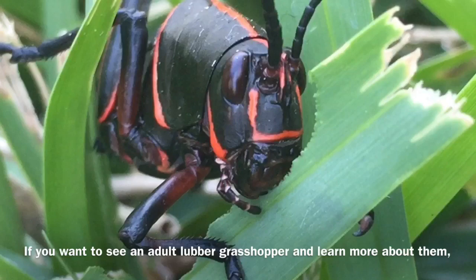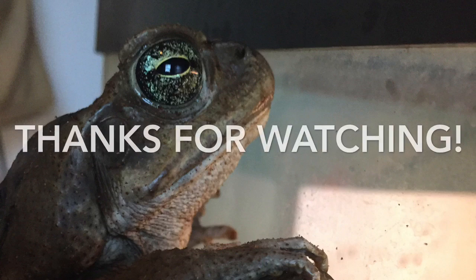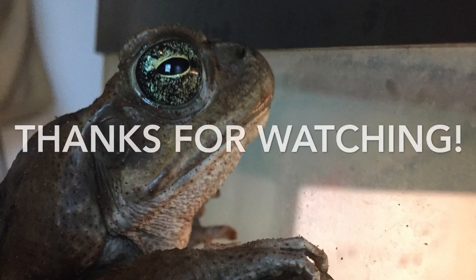If you'd like to learn more and see the adult lubber grasshopper, click the little rectangle video link on the top left of the screen. Thanks for watching, and remember to like and subscribe if you haven't already. See you later!